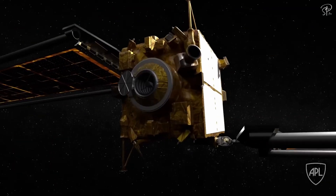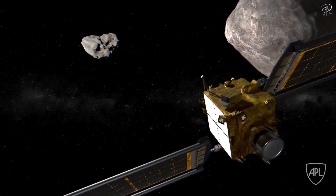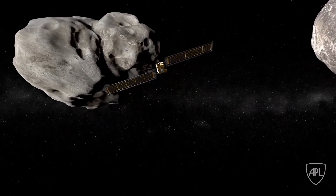Do you remember DART? We intercepted an asteroid at 7 million miles away, and it was a bullseye — we moved the trajectory of the asteroid. Watch this video to learn more about that.